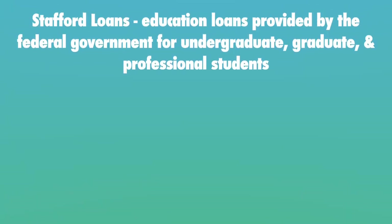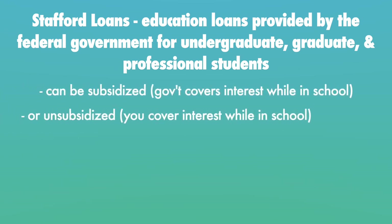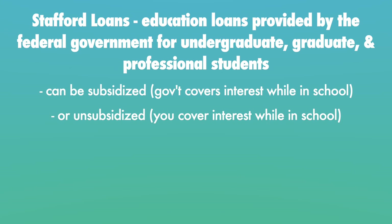Let's first dive into maximum federal student loan amounts for Stafford loans for dependent students, which means you are listed on someone else's tax return as a dependent child or adult. Stafford loans are education loans provided by the federal government for undergraduate, graduate, or professional students. They can either be subsidized or unsubsidized. Subsidized means the government will cover interest costs while you're still in school, while unsubsidized means you have to cover interest costs while in school.